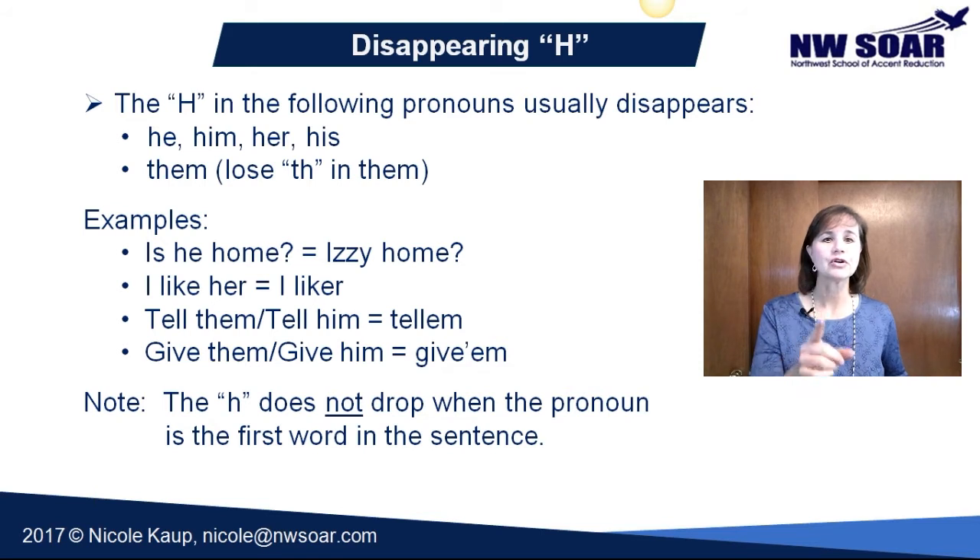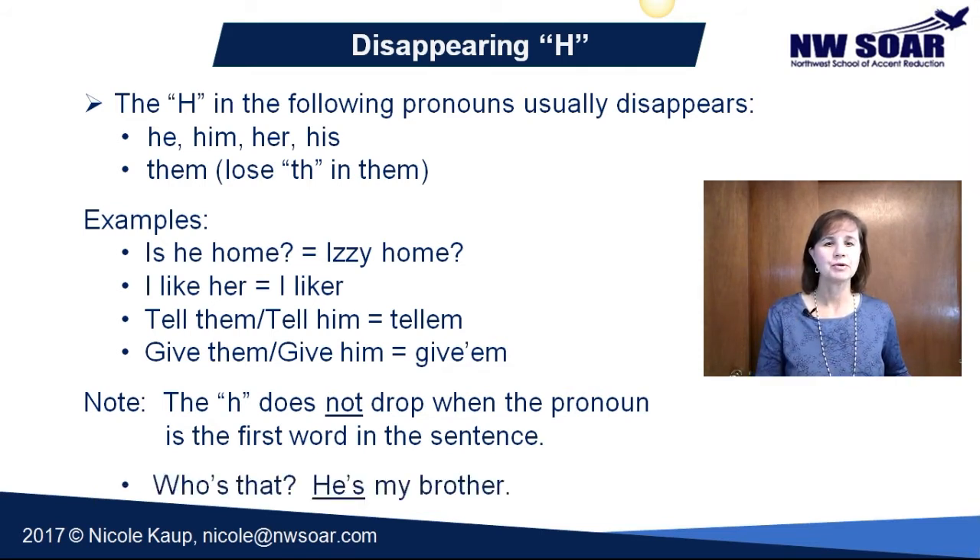So be careful — if it's the first word, do not drop the H. An example would be the question 'Who's that?' — 'He's my brother.' We completely pronounce the H in 'he's my brother.'